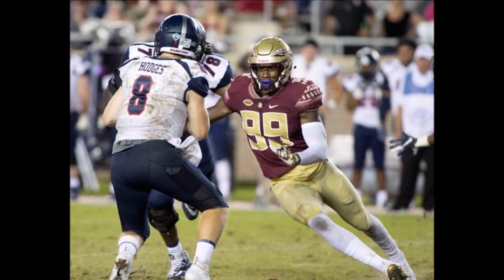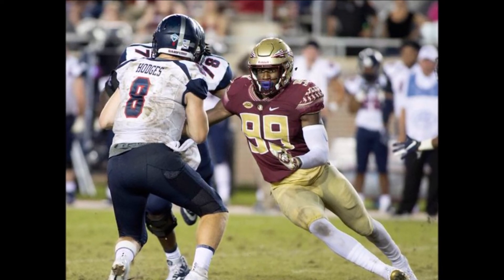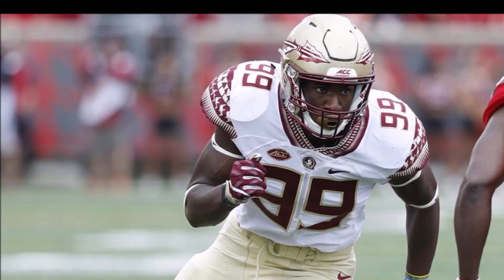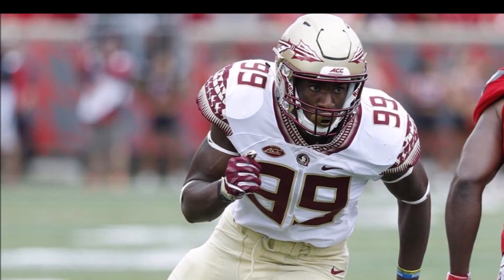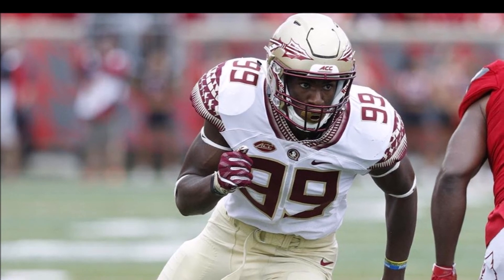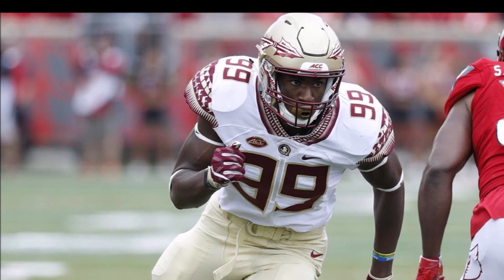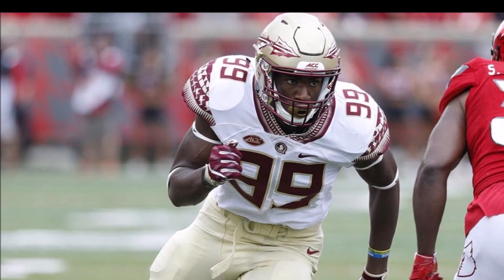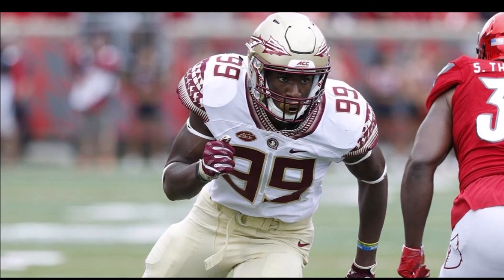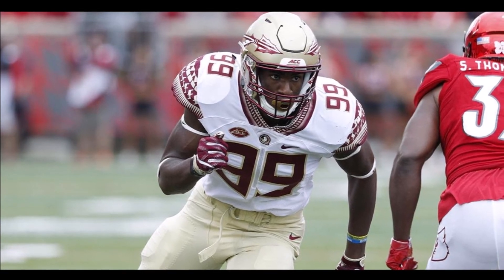Bottom line, this is a great profile. This is someone who should be considered a first round pick, someone who can very easily go on to become a pro bowl edge at the next level. These are great numbers for a guy like this. He definitely had to deal with a lot of trouble at Florida State because of the losing, but if he goes to the right team — one with a winning culture in place — I'm very excited about what Brian Burns can do.